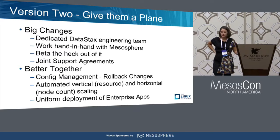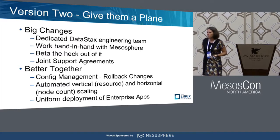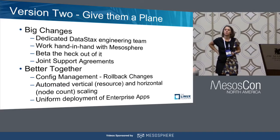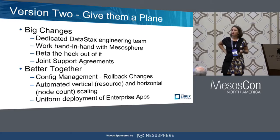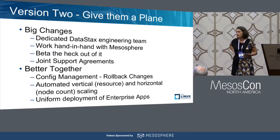We've gone through five beta versions of this framework since March and really betaed the heck out of this thing — use cases, scenarios, everything that we think customers are going to want to use it for. The other big one is joint support agreements. You can think of this as three levels of support: support from Mesosphere for DCOS, support from DataStax for DataStax Enterprise, and then joint support for this framework.